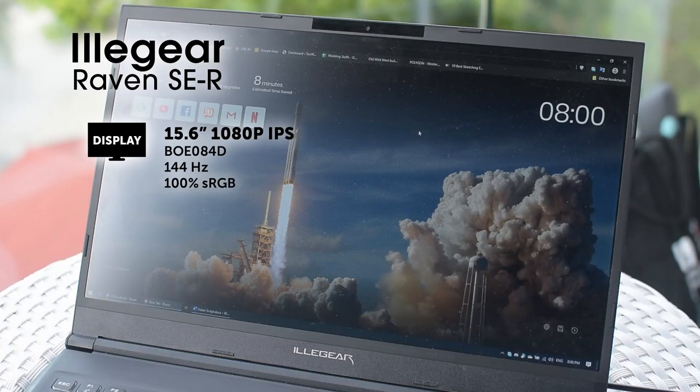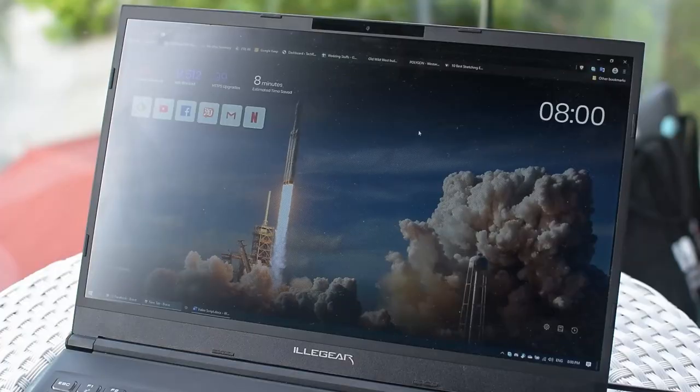We've got a nice screen to go with that: the BOE 084D, a 1920x1080 IPS panel running at 144Hz with some pretty skinny bezels. It comes with a webcam and microphone above it — it's not bad, but I do wonder why we're stuck with this kind of quality in 2019 considering mobile phones have really surpassed it. The display and webcam don't exactly smoothly blend into the laptop the way more premium laptops do, but it is quite slim and unobtrusive.